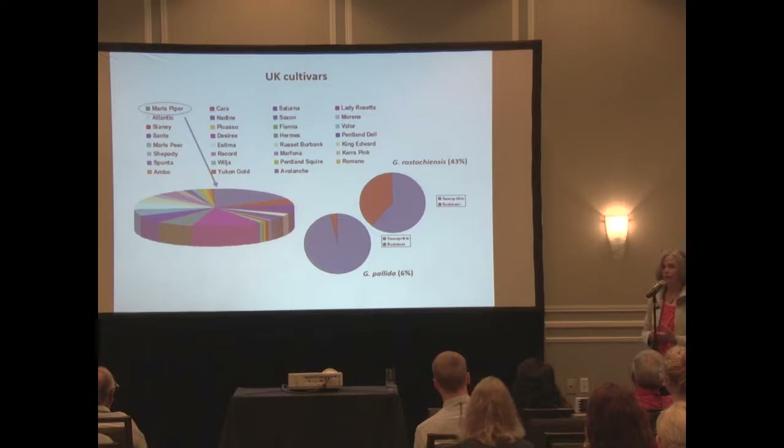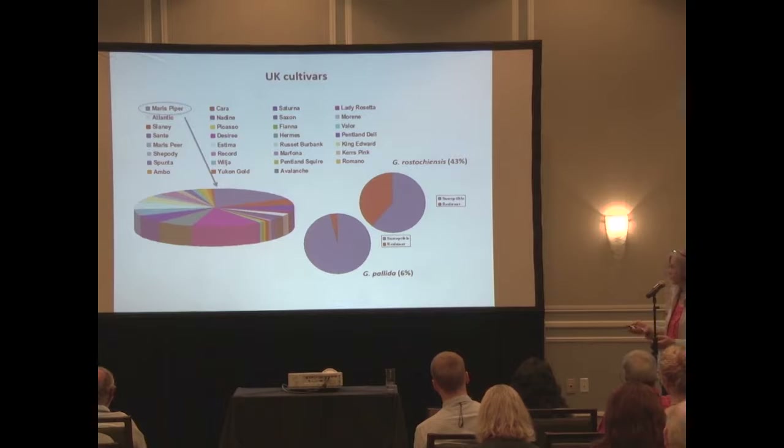At that point, ten-ish years ago, a very small part of what was grown had any resistance to Globodera pallida - and that was partial resistance. It wasn't grown because of any resistance; it just happened to be a variety that had some commercial use. So basically the UK was growing 100% susceptible varieties to Globodera pallida.